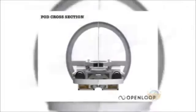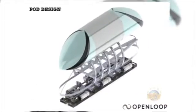The team brought their pod design to Texas A&M last week and were selected from 700 schools to build and test this brand new technology in California this summer.